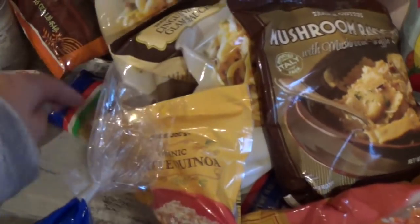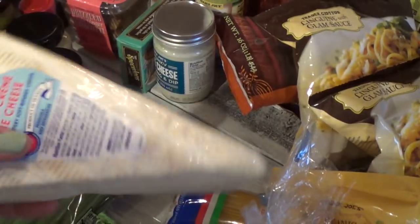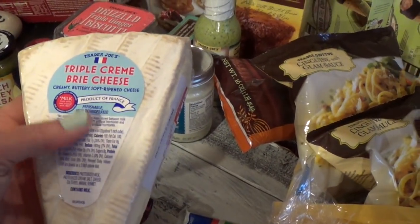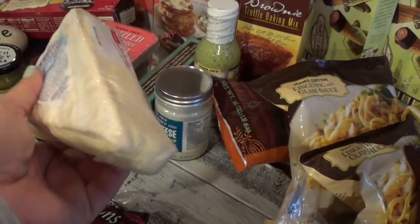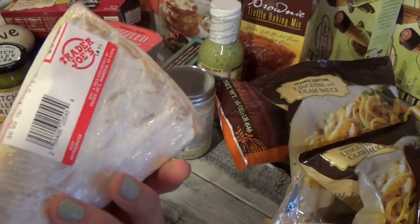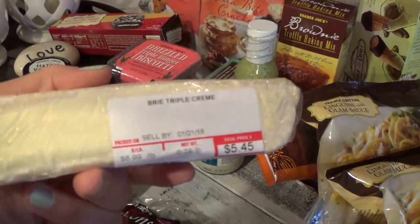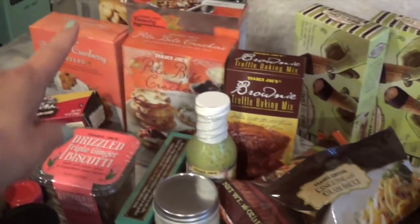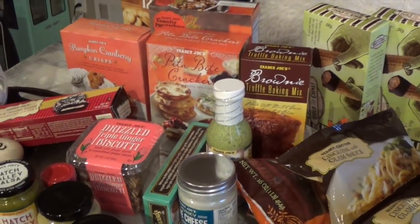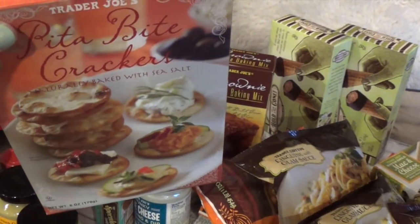We also have spaghetti. Hubby likes this triple cream brie cheese — I ended up getting the biggest one they had. What we do is put it on a little platter and melt it — I like it melted for about 25 seconds. I also stocked up on a lot of crackers, so I got the pita bite crackers that I bought last time and really liked.